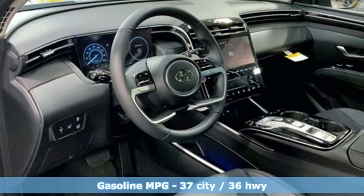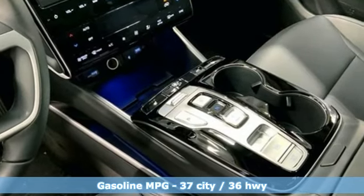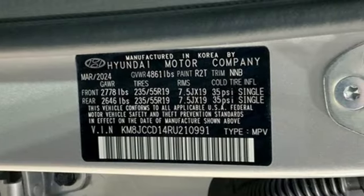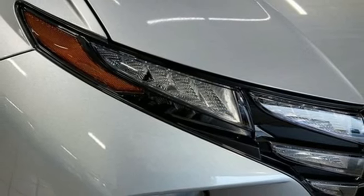It boasts an impressive list of features like these: intercooled turbo inline four-cylinder engine, dual zone climate control, integrated navigation system with voice activation, and steering assist cruise control.